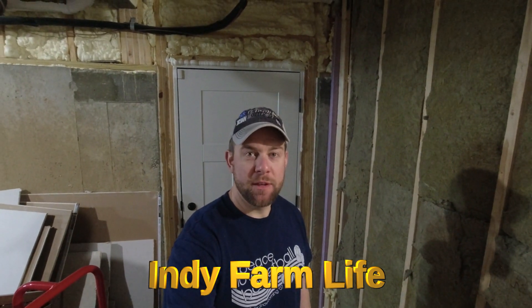Hey everyone, welcome back to the channel. Adam here with Indie Farm Life. You guys remember that massive basement project? Well, I have an update for you. Two months later, things look a whole lot different. Let's give it a look.